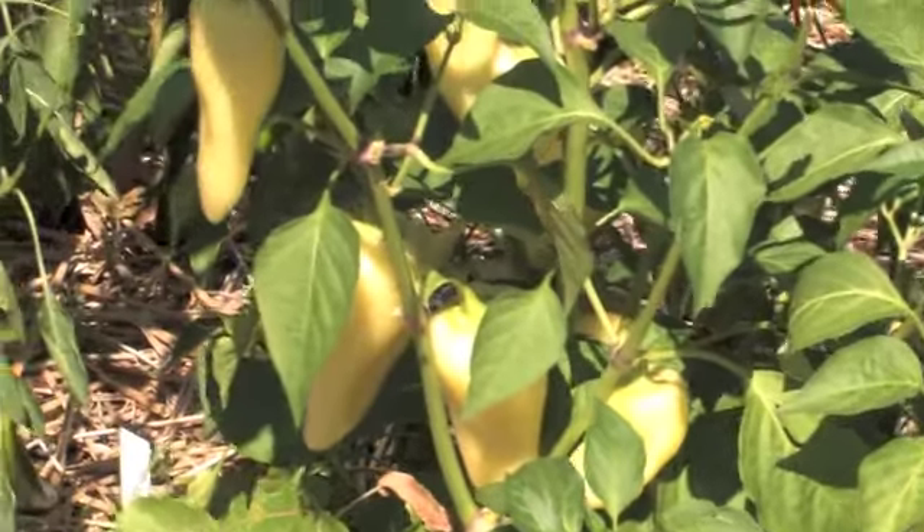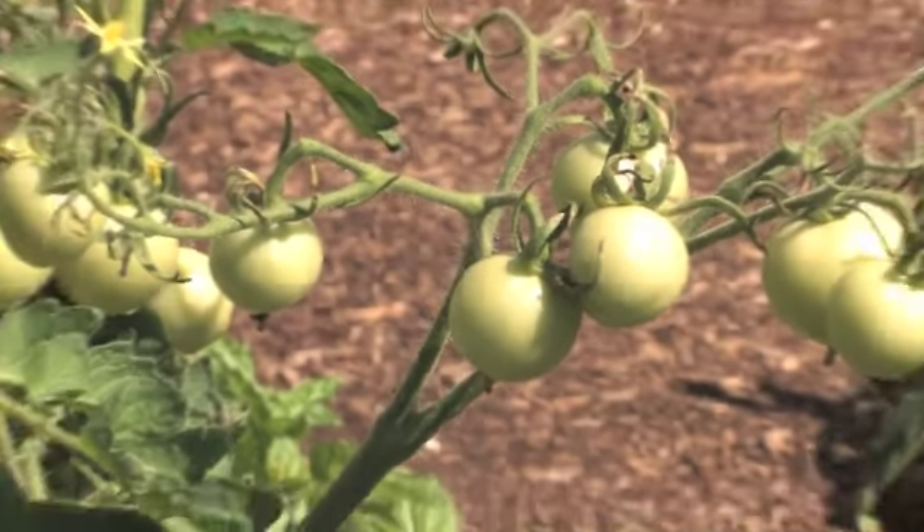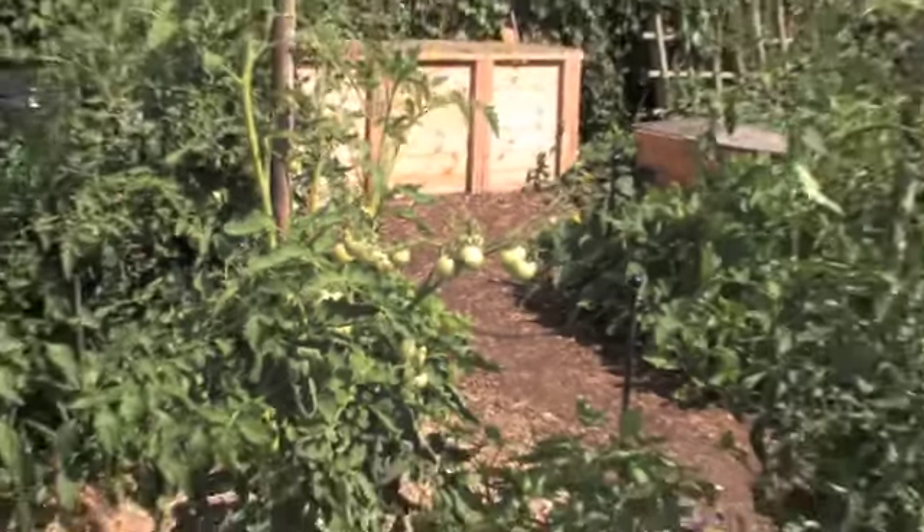We have the city backyard garden full of fresh vegetables. It shows what a vacant Chicago lot can be turned into with just a little bit of soil and some fresh seeds.